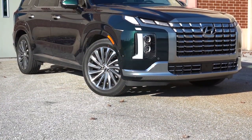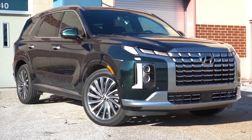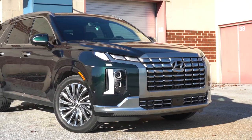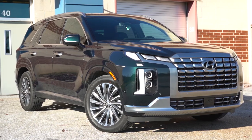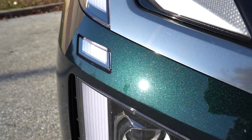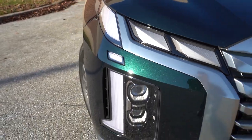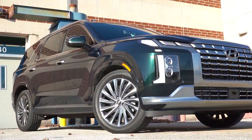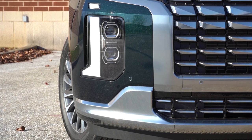The Palisade is built in South Korea — the VIN starts with a K. The color on this one is Robust Emerald, available only on the Calligraphy trim level. When the sun hits it, it's a really regal-looking metallic color — darker in the shade but a rich emerald when it catches sunlight. LED headlights come standard on all trims with auto on/off, and automatic high beams come standard across the board — they dim when oncoming traffic approaches and bounce back up when it's clear.